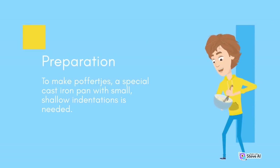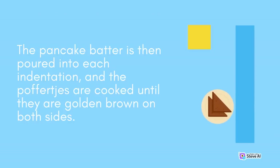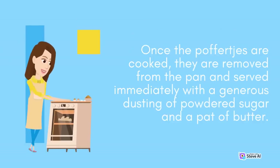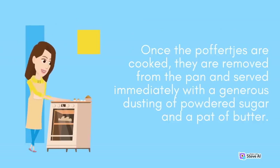To make Poffertjes, a special cast iron pan with small, shallow indentations is needed. The pan is heated over a low flame, and a small amount of butter or oil is added to each indentation. The pancake batter is then poured into each indentation, and the Poffertjes are cooked until they are golden brown on both sides. Once cooked, they are removed from the pan and served immediately with a generous dusting of powdered sugar and a pat of butter.